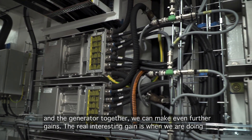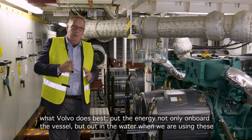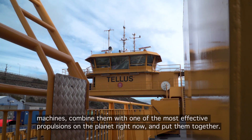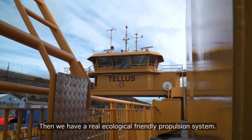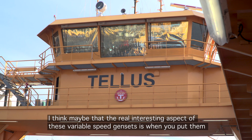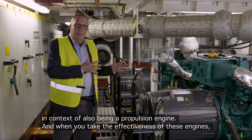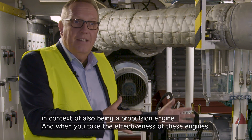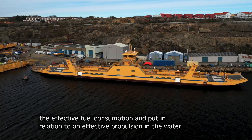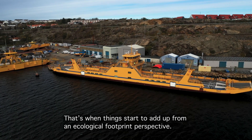The real interesting gain is when we put the energy not only on board the vessel, but out in the water. When we take these machines and combine them with one of the most effective propulsors on the planet right now, we have a truly ecologically friendly propulsion system. The real interesting aspect of variable speed gensets is when you put them in context of being a propulsion engine — combining their effective fuel consumption with an effective propulsor in the water. That is when things start to add up from an ecological footprint perspective.